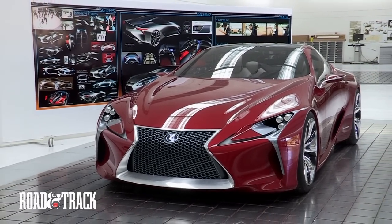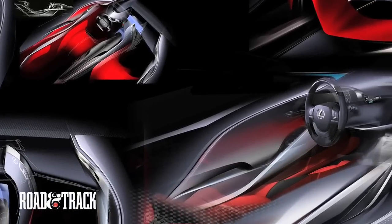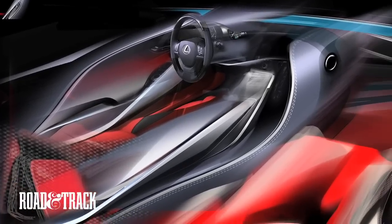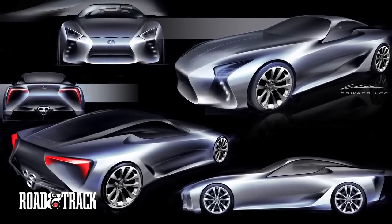We took a lot of inspiration from both the natural, organic, warm side and the cool, technical, thin side. And we tried to really create a unique and distinctive blend of technology and beauty.